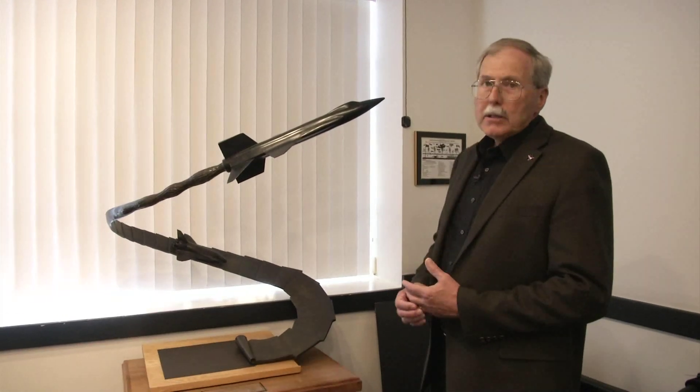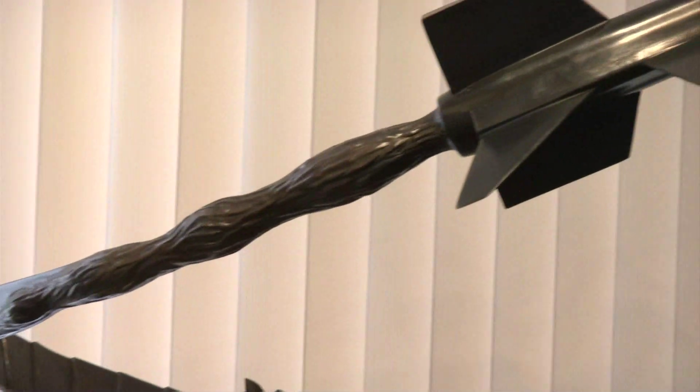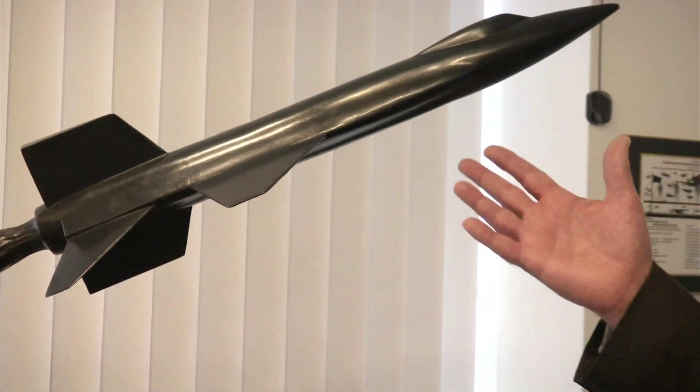Like the X-15 high-speed, high-altitude work depicted in this sculpture. And what you see is the space shuttle coming home to land on planet Earth on the legacy of all of the work that the X-15 did.